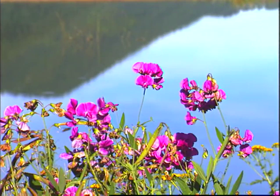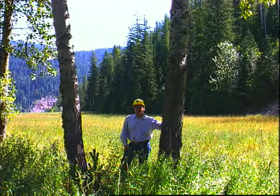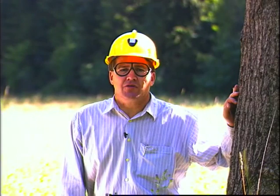After tailing ponds are filled to engineering specifications, we reclaim them to a natural state. I'm standing on a tailing pond in the Silver Valley that has been reclaimed by planting native grasses and trees. In addition to controlling erosion, the vegetation serves as good habitat for the local wildlife.